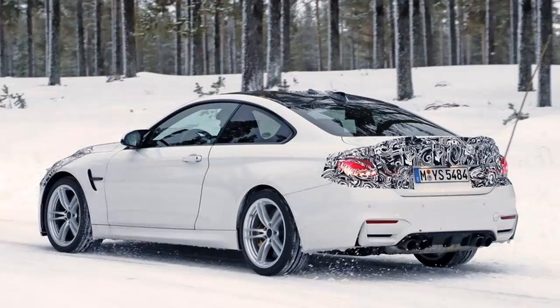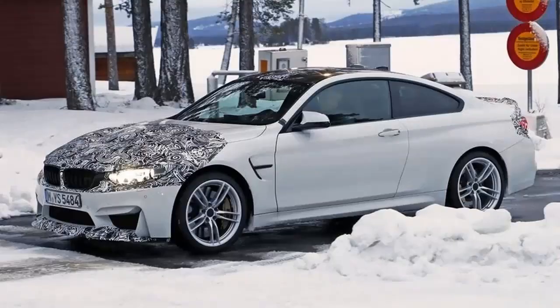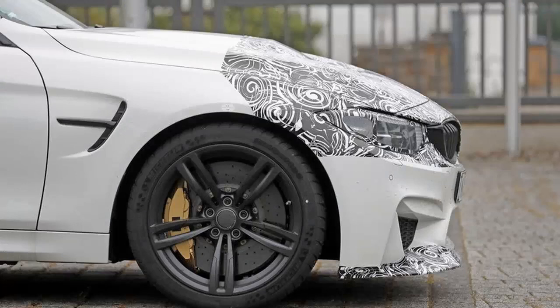Although the M4 CSL name has also been rumored recently, BMW will reportedly drop the L — which stands for lightweight — from the badge, since it won't be significantly lighter than the standard M4, a feature reserved for the GTS.